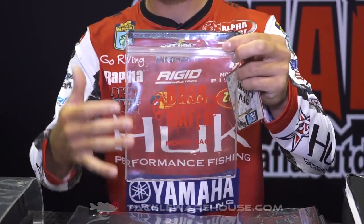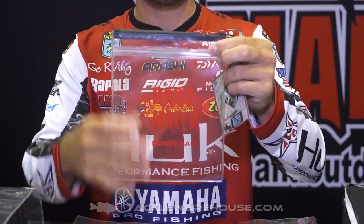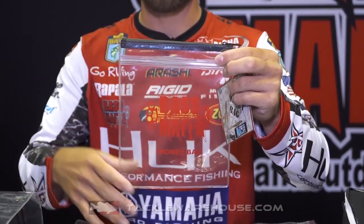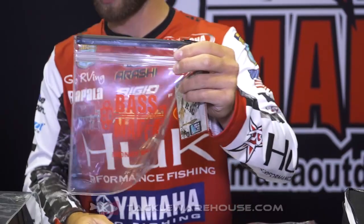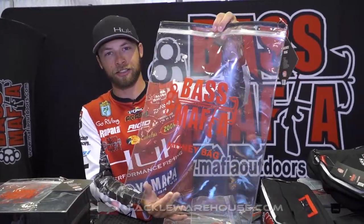Same durability, same waterproof construction. We've got this smaller bag — I'm going to use this one for bulk plastics. You can put your cell phone in here, your boat registration, all sorts of different things in this bag to keep your stuff organized. You can even add these into your Bass Mafia briefcase to stay more organized.